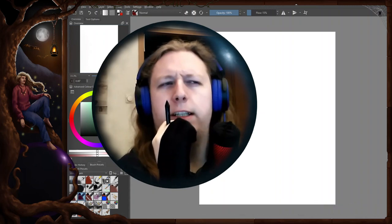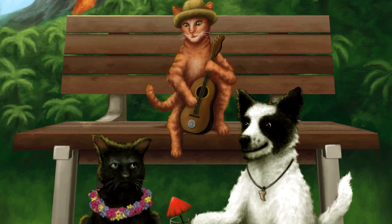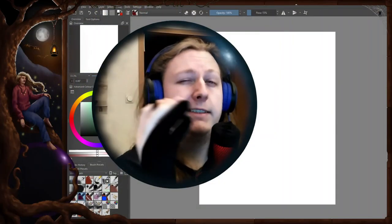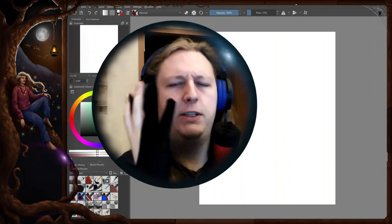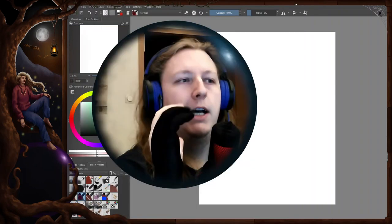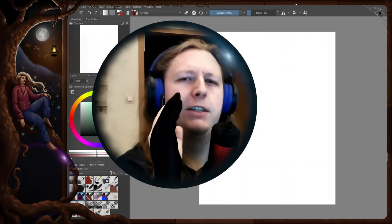My favorite animals to paint were always cats. I feel that cats convey a lot of emotion, and putting human characteristics into cats is something I was a little bit better at than doing it with other animals. I also find them easier to paint than dogs because of the more human-like face. I also want to include my favorite animal, which is the bat — so I want to paint a cat and a bat together.